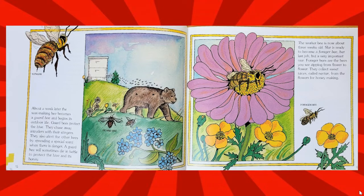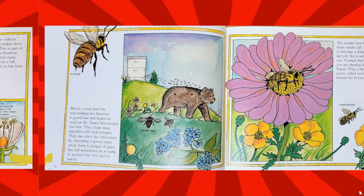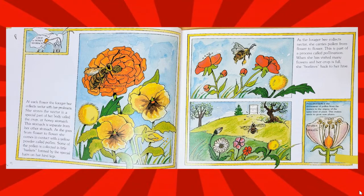The worker bee is now about three weeks old and is ready to become a forager bee — her last job, but a very important one. Forager bees are the bees you see zipping from flower to flower. They collect sweet juices — nectar — from the flowers for honey-making. At each flower, the forager bee collects nectar with her proboscis. She stores the nectar in a special part of her body called the crop, or honey stomach.